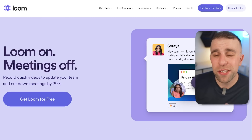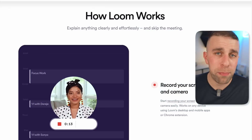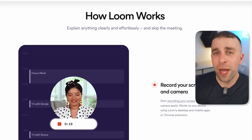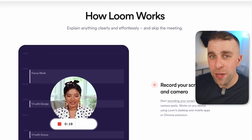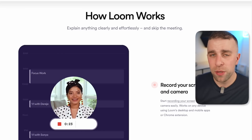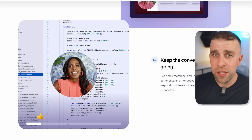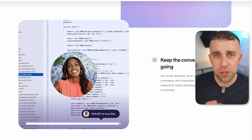Number thirteen is Loom. I'm an avid lover of Loom. It's a great tool for asynchronously leaving guides, messages, and things like that. We use it quite heavily at the Keep Productive team because we try not to have meetings whatsoever. Instead, we leave little messages for each other explaining problems, setting up guides, and sharing recommendations — avoiding having to explain things over and over again.